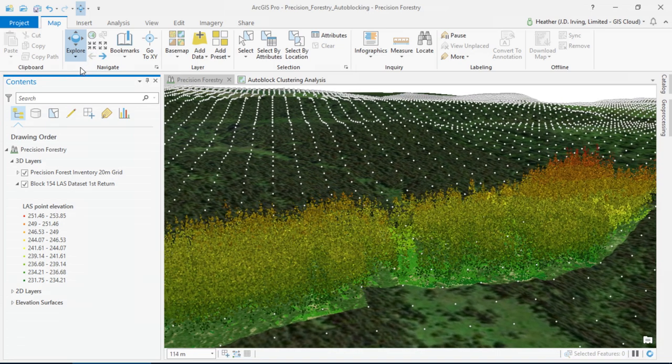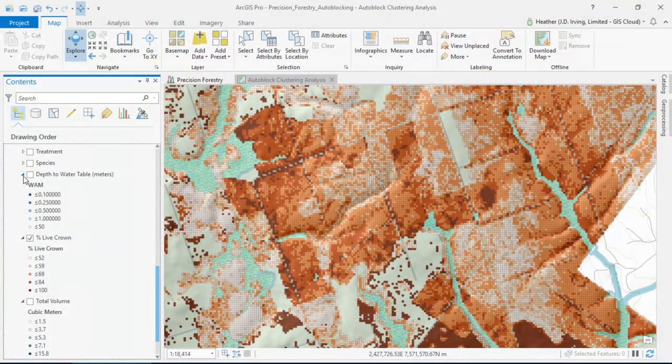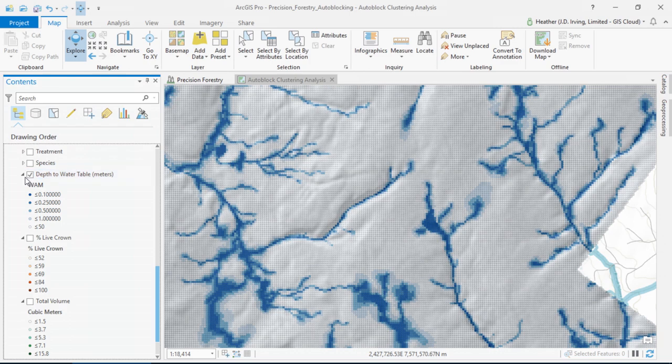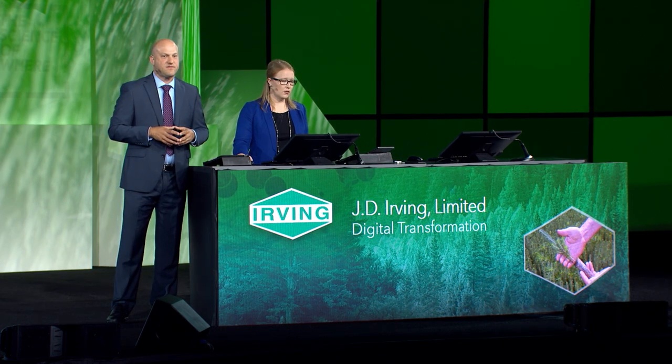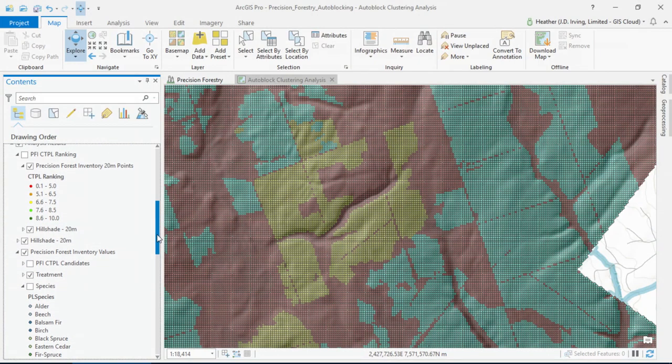All totaling 200 million grids. Here Heather is going to show you some of the outputs of our new precision inventory — like how much volume is standing in the forest, the percent of live crown on the trees, and we've even been able to map how deep the water table is below the surface of the land. Through an algorithm using LIDAR and other layers, this helps us better protect the waterways and wet areas in our operations. We've also been able to geo-enrich our 20 meter cells using historic data, like the huge diversity of tree species in our forest, and the history of forest management on the land base.